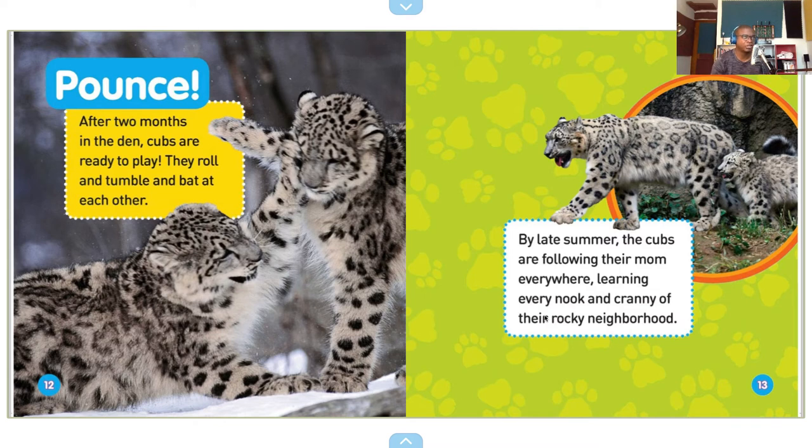Pounce. After two months in the den, cubs are ready to play. They roll and tumble and bat at each other. By late summer, the cubs are following their mom everywhere, learning every nook and cranny of their rocky neighborhood.